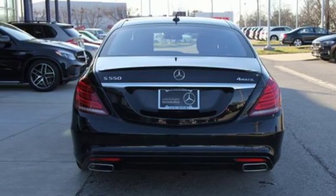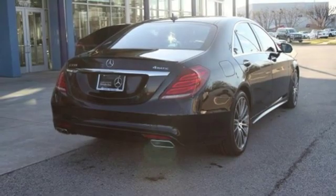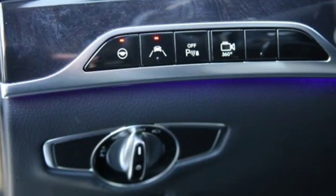Twin turbo V8 engine. Hands-free access, hands-free liftgate. Automatic with driver control suspension management. And power heated mirrors.